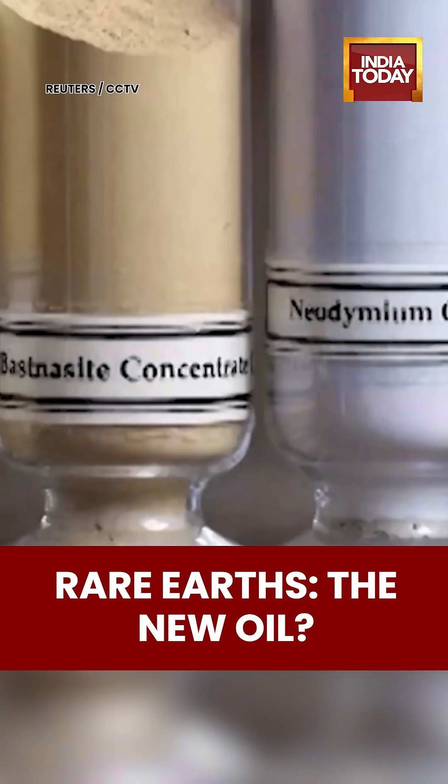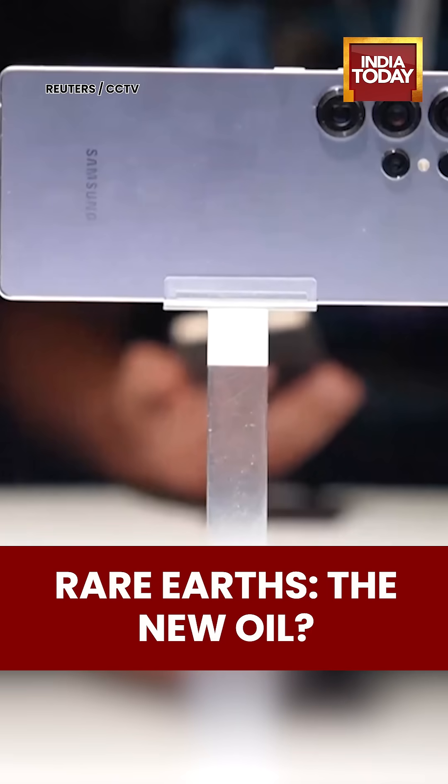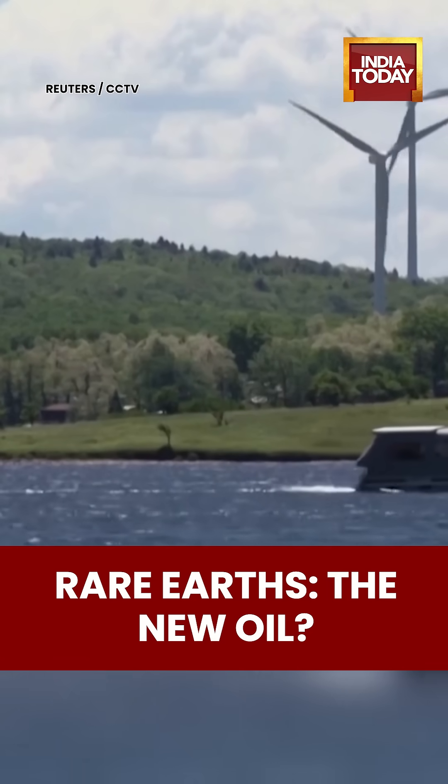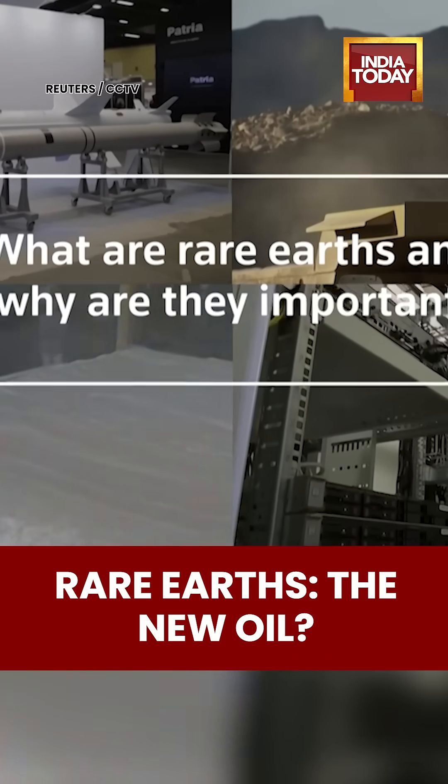Rare earth minerals are used in almost every technology you can think of. They're present in cell phones, medical devices, wind turbines, weapons, and much more. But what are they? And why are they important? And are they actually rare?